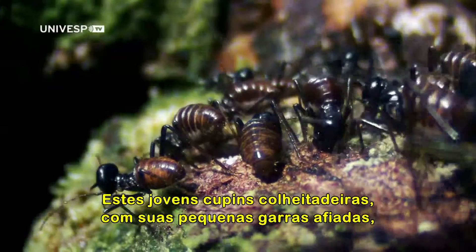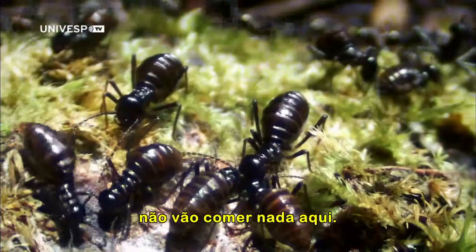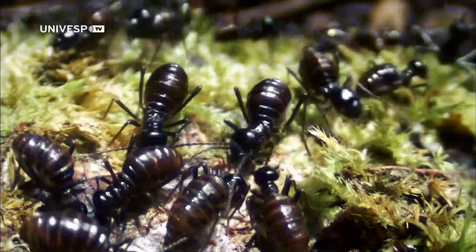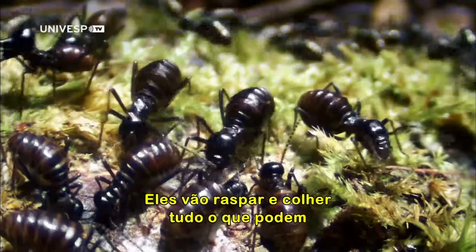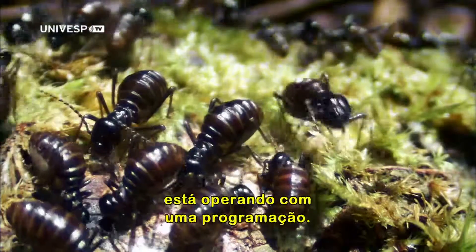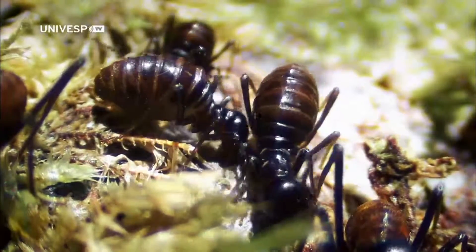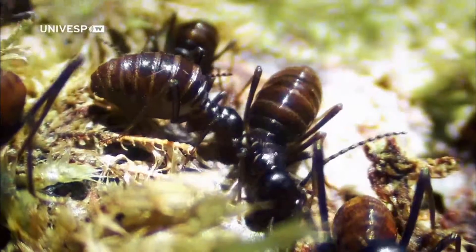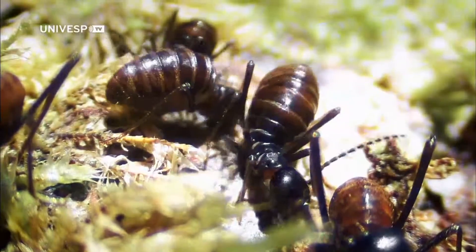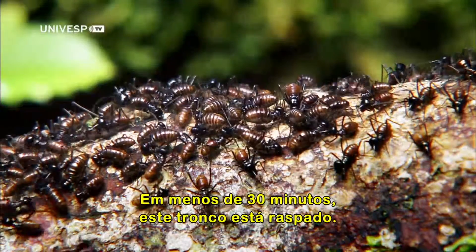These harvesters — young worker termites with their small sharp jaws — won't eat anything out here. They'll scratch, graze, and gather all they can at a frantic pace, because the entire army is operating to a schedule. In less than 30 minutes, this trunk is scraped clean.